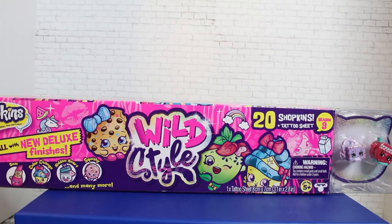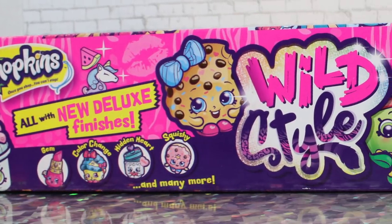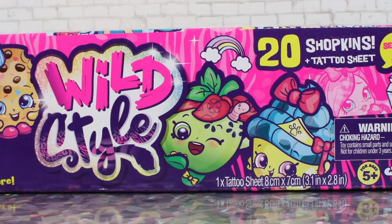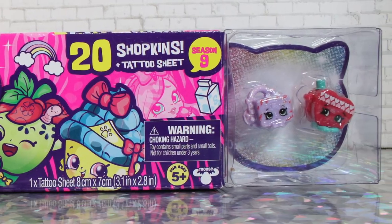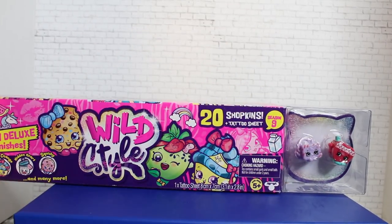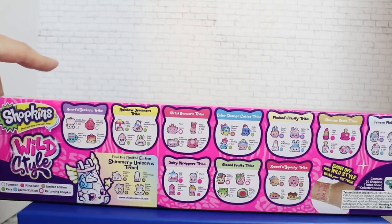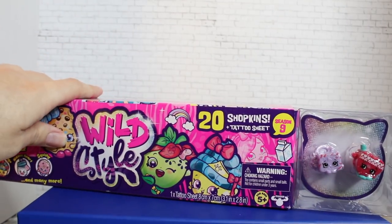Next up, we have the Wild Style Mega Pack. This costs $17.99, which is a little interesting, but it's an alright deal because it comes with 20 Shopkins — two of which are shown in the packaging, and the other 18 are a mystery. The packaging is super cute, and the back acts as a collector's guide showing possibilities of what could be inside.